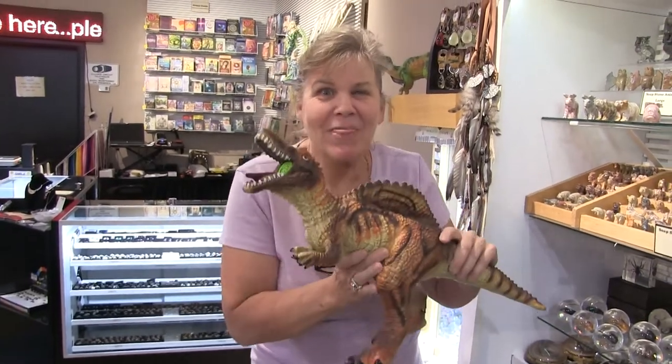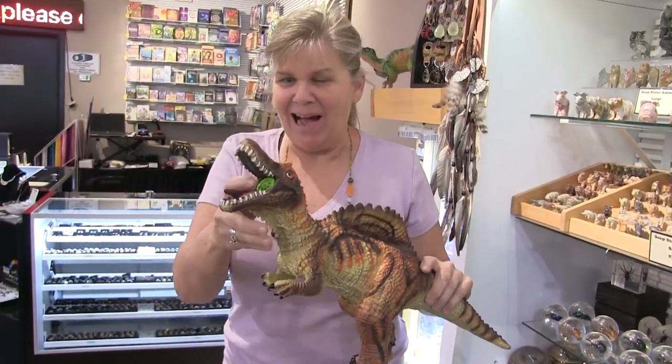Hey guys, it's Melody at the Goldor store. We are so excited for this Christmas season. As you know, you've probably been hearing in the news that getting products from the container ships is tricky — and it is — but right now, look what's new at the Goldor store: we've got dinosaurs!